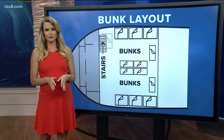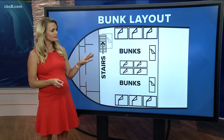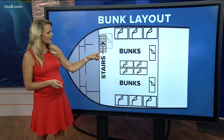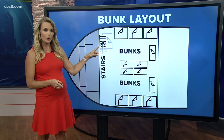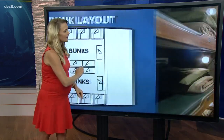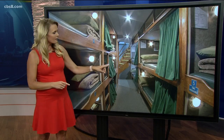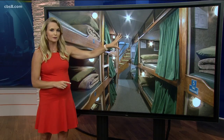Beverly and Carlo, the Conception has three levels or decks. This diagram shows you where the victims were sleeping. You can see the beds as well as the stairwell right here leading up to the galley. Here is a picture of that area. According to officials, this stairwell was blocked by fire.